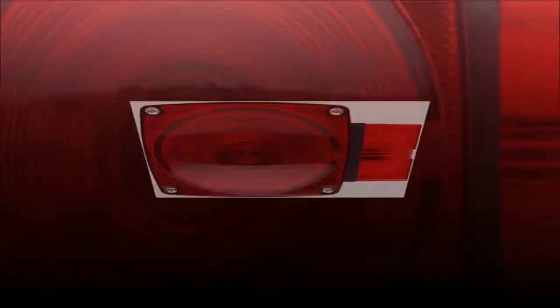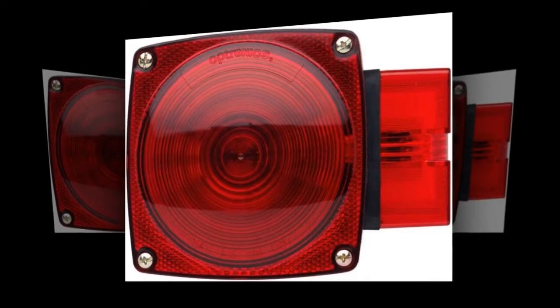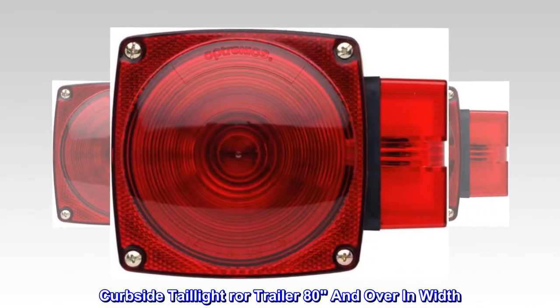80 and over wide taillight, curbside. Package includes taillight and mounting hardware. Curbside taillight for trailer 80 and over in width.